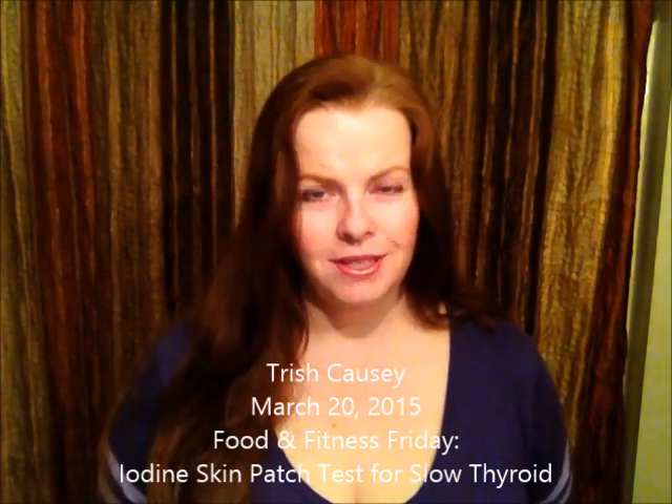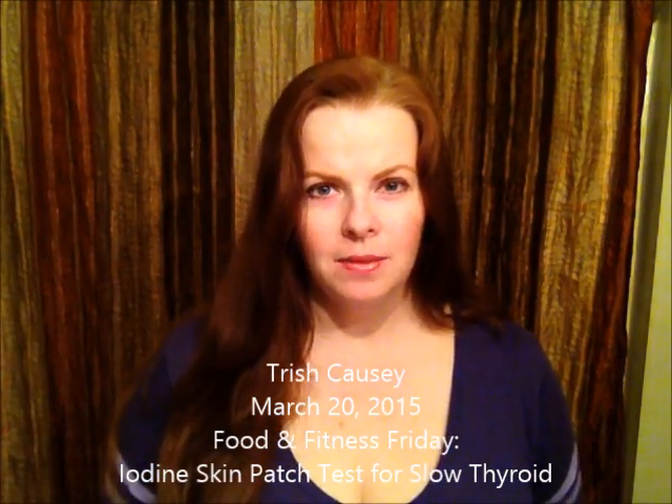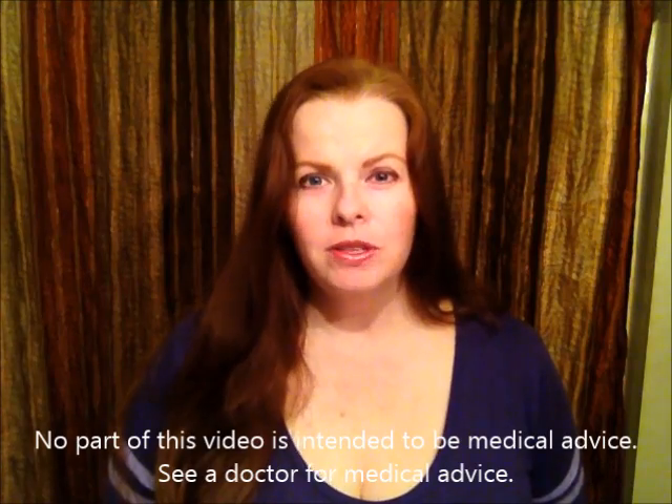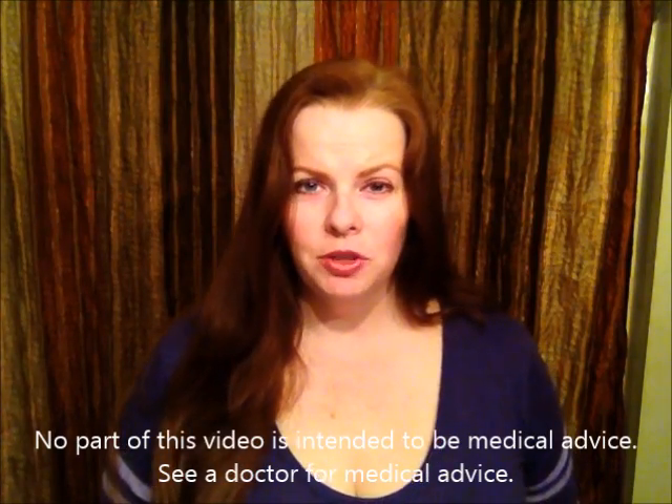Hey, this is Trish. For today's video I wanted to talk about something I did recently, which was a test for iodine. I did not go to the doctor because I don't have insurance — I can't afford health insurance because I'm self-employed. So I have to figure things out on my own, and sometimes that means using some pretty rudimentary tests, like a skin patch test for iodine.